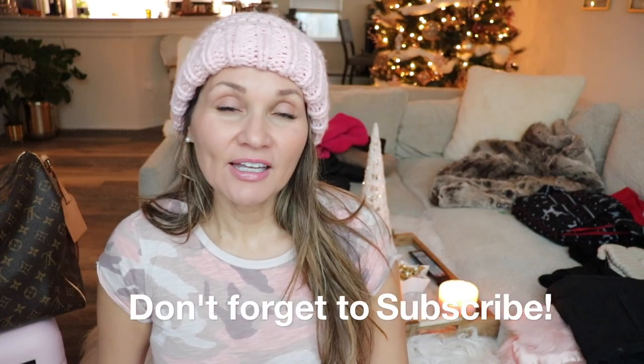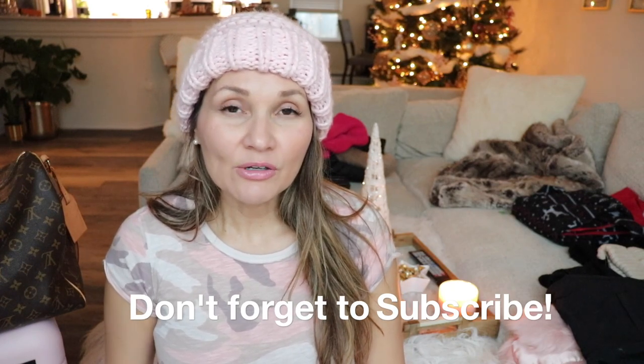Hey guys, it's Janet, welcome back to my channel. Today's video is a winter haul and a pack-with-me video. My husband is taking me on a little getaway to Colorado for a few days and I'm super excited, so I thought I'd share a couple of things that I bought for the trip and then how I actually pack.